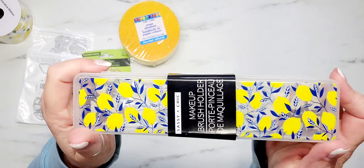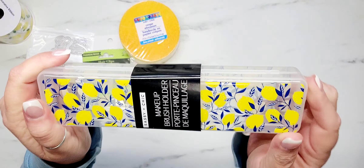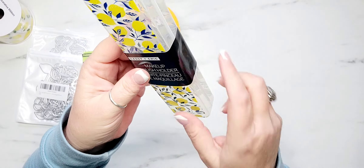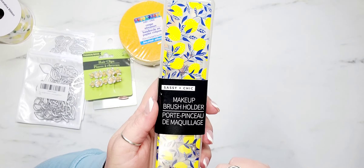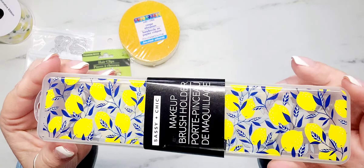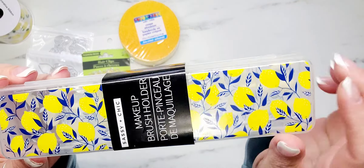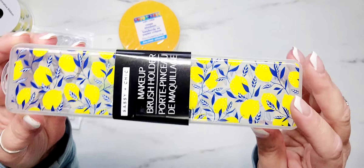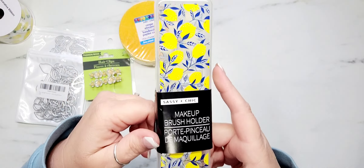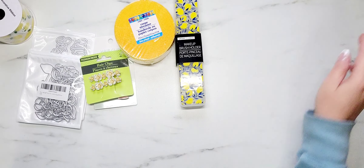I found these adorable makeup brush holders. I love these. I grabbed these for the swap I'm participating in — it's not really the blue I wanted, but I still thought these were really cute. You could put all kinds of things in here, so I thought these were fun.